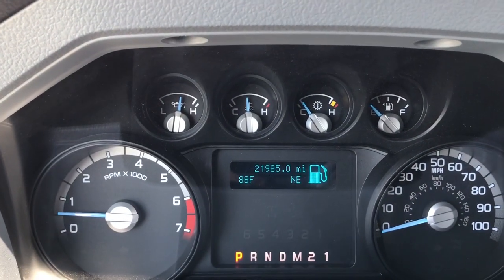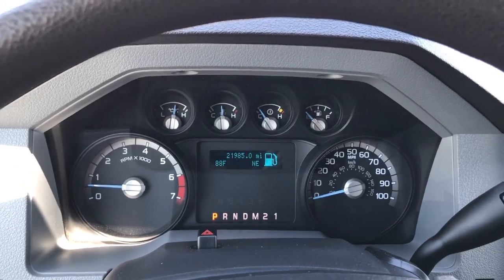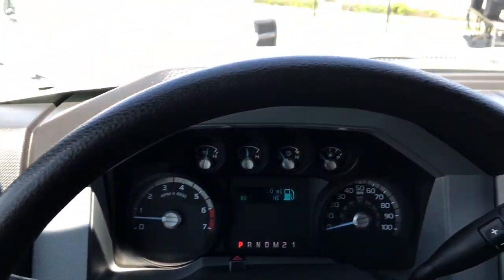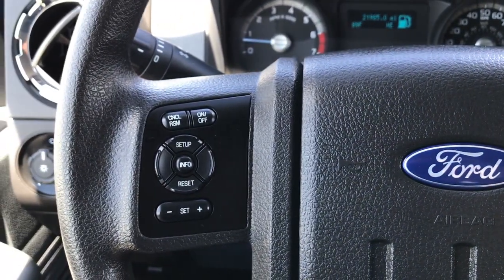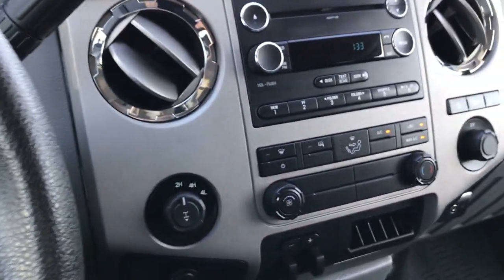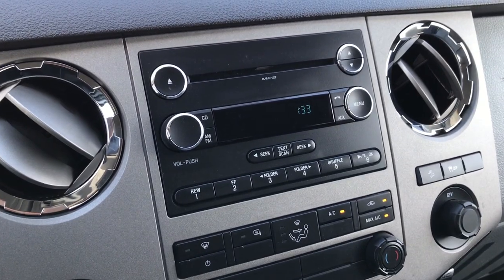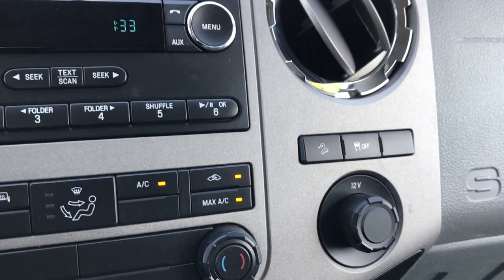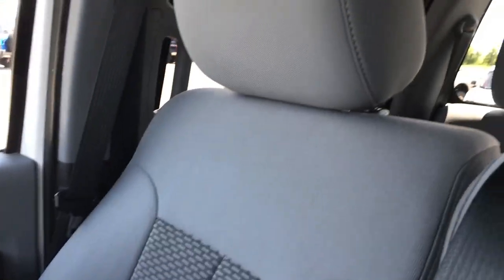Inside you can see this truck only has 21,985 miles. You get an outside temperature display, a compass display, a mileage display, and controls for the instrument cluster. On this side you have radio controls and cruise controls. The steering wheel is in excellent condition. There's a turn dial four-wheel drive, a factory brake controller, tow command, and a CD player. It has the Microsoft Sync system so you can connect your Bluetooth phone. There's stability control and downhill assist control. The passenger seat is very clean — no rips or tears — and there are side curtain airbags in this truck.